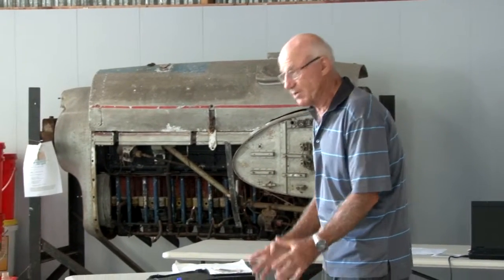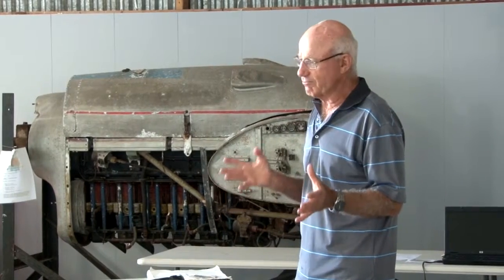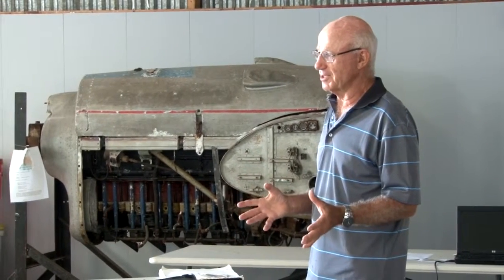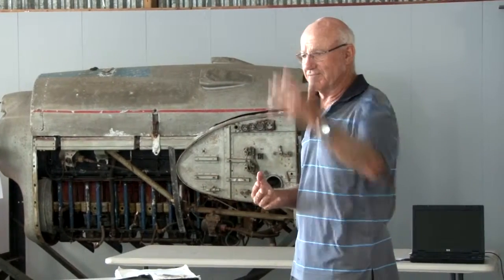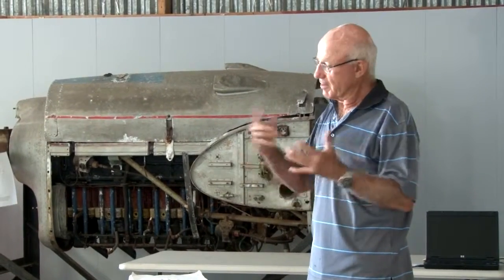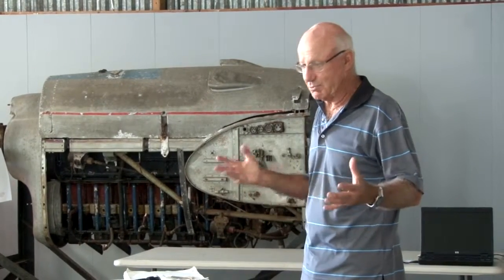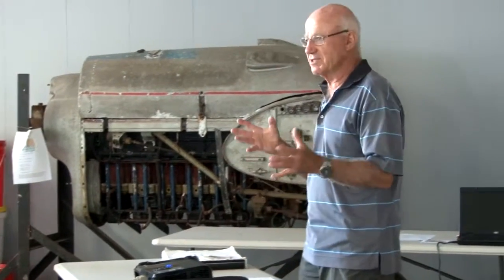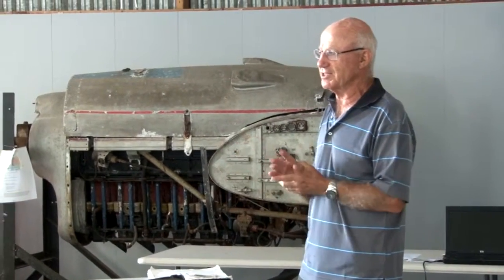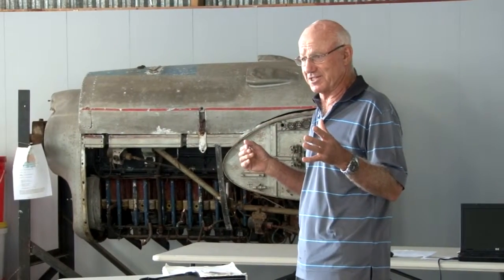That brings us back to the design. This aircraft was designed as an interceptor — designed to take off from England, climb to 20,000 feet at high speed, engage the enemy and come back and land. That's what it did, and that's what it did superbly. The aeroplane was designed to perform well at 20,000 feet, and up there it does pull pretty nicely.